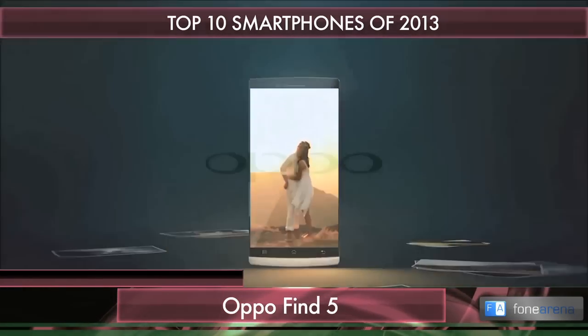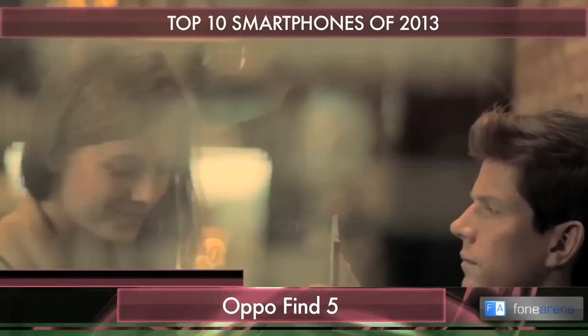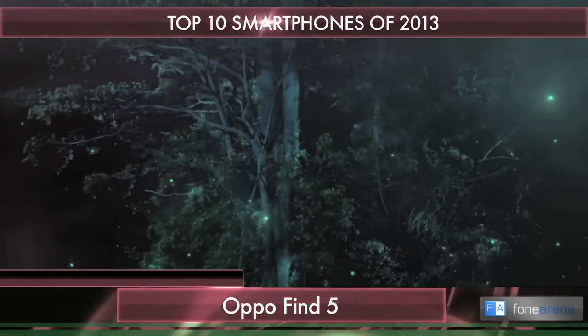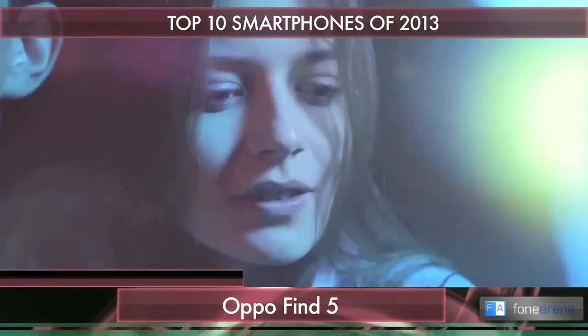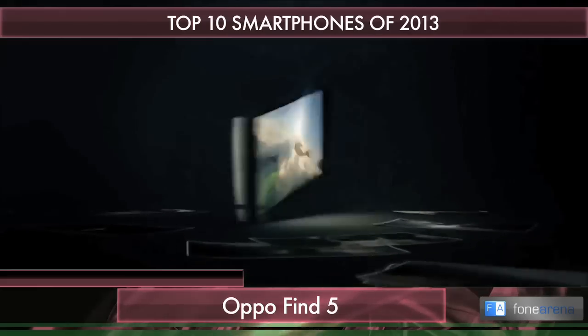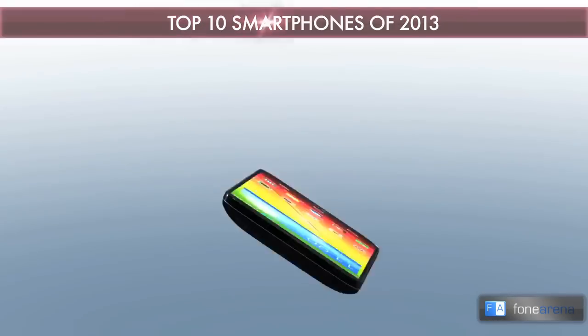Finally, we have the Oppo Find 5 — one of the first phones to have a full HD screen and one of the best-built Android phones ever, with a great dense plastic body. It also has the best music output and a really great stills camera. A highly underrated device that earns itself a place on this list.